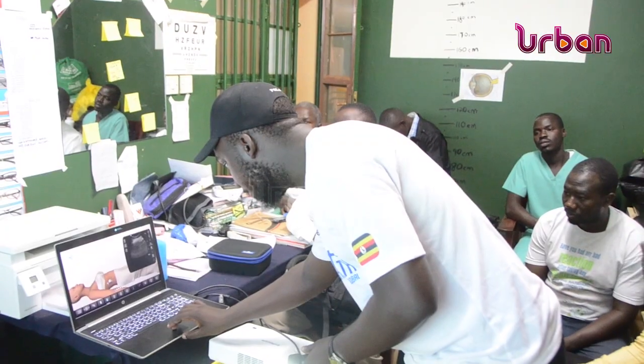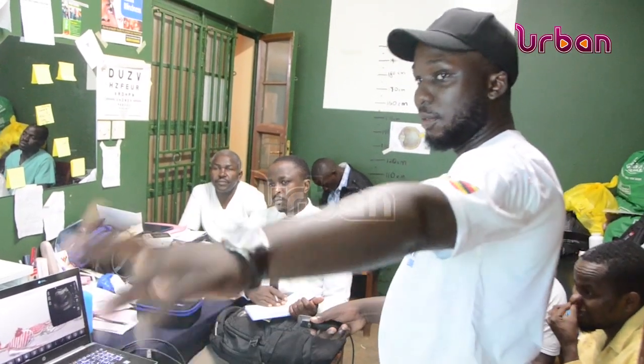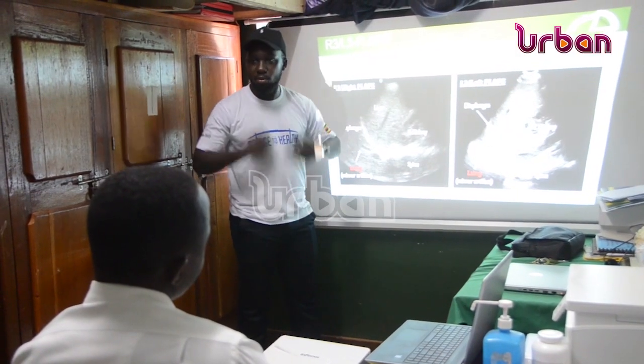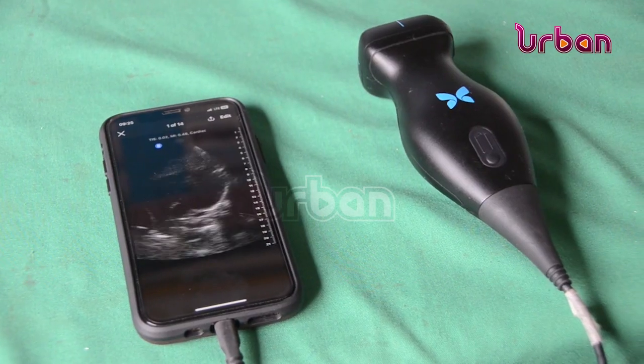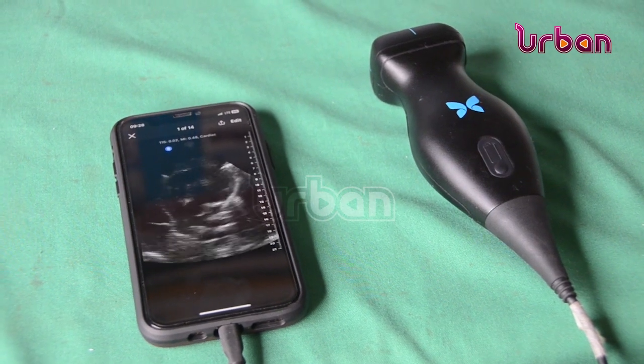The training is meant to enhance capacity building among island medics. Bruce Nelson Mugabe, an expert in operating these devices, says besides being portable, the modern scans can easily detect any complication in the human body.